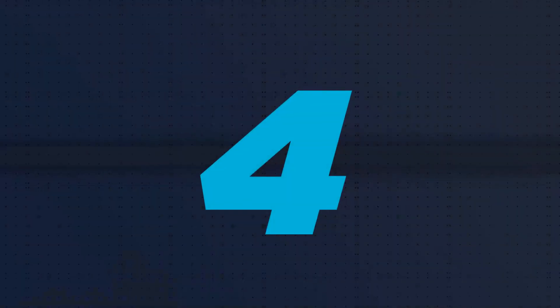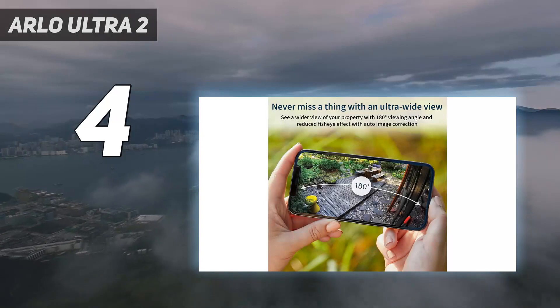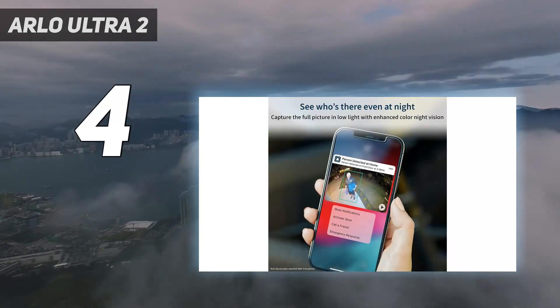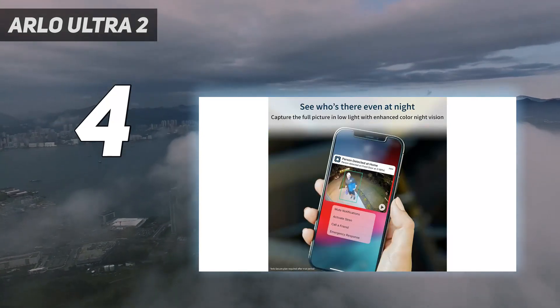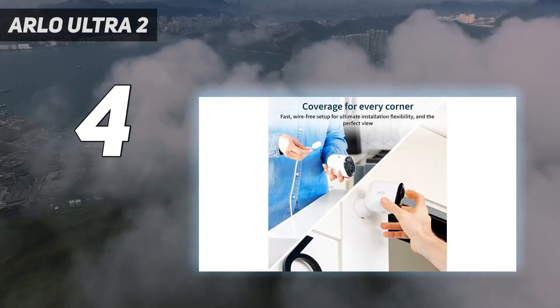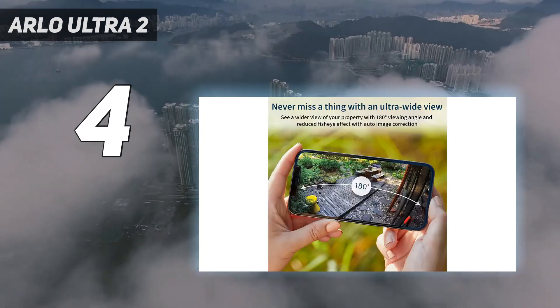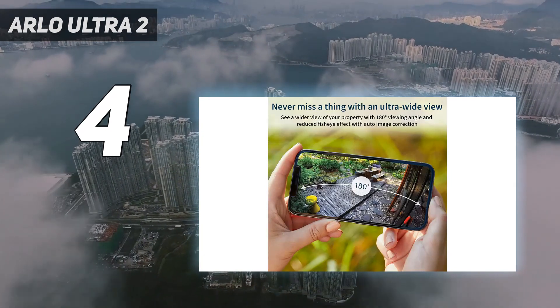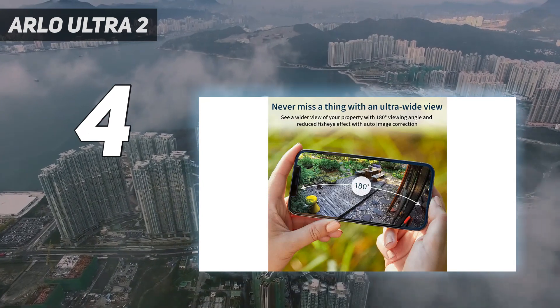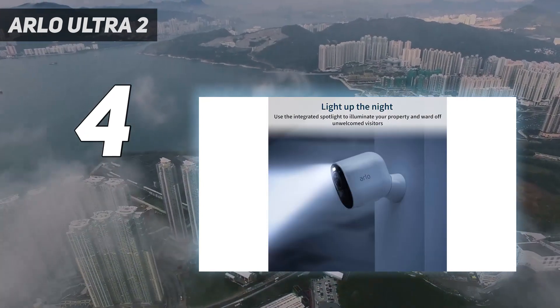Coming in at number 4: the Arlo Ultra 2. Looking for a home security camera that ensures tiny details are visible in the footage it records, even if the camera's field of view covers a large area? The Arlo Ultra 2, which records in 4K, offers just this and is excellent for mounting high up on your property — for example, looking over your driveway — ensuring you can still read a car number plate on the drive.